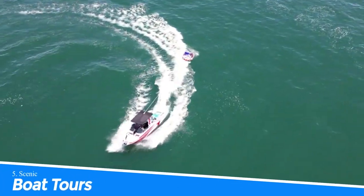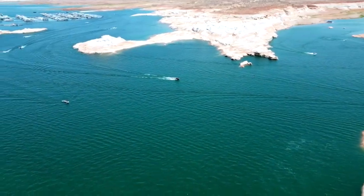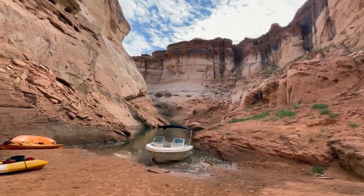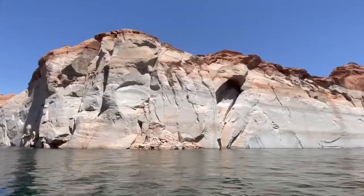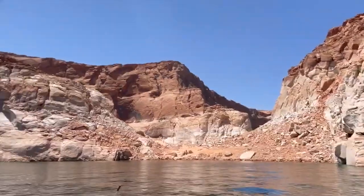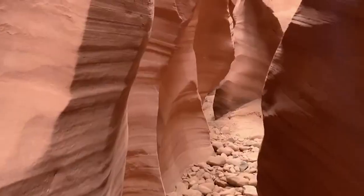Number 5: Scenic Boat Tours. Taking a scenic boat tour in Lake Powell is an experience not to be missed. The tour offers stunning views of the surrounding red rock landscapes, crystal-clear waters, and hidden coves that are inaccessible by land. A knowledgeable guide will share interesting facts and history about the area, adding to the overall enjoyment of the tour. It's a perfect way to relax and soak in the natural beauty of Lake Powell.